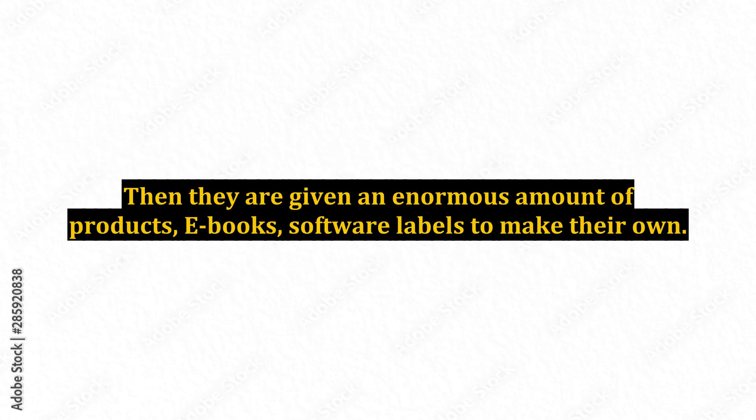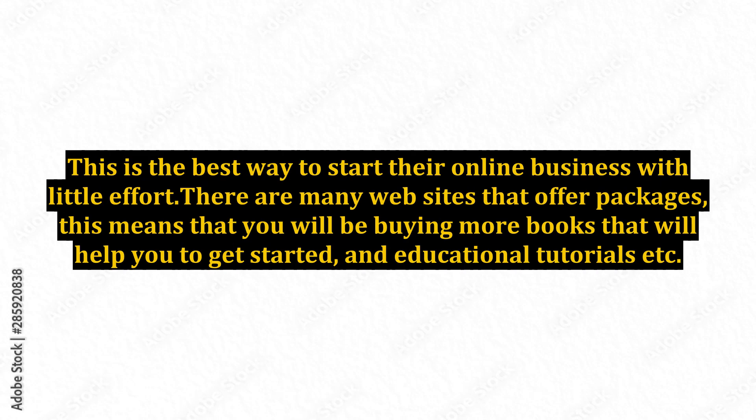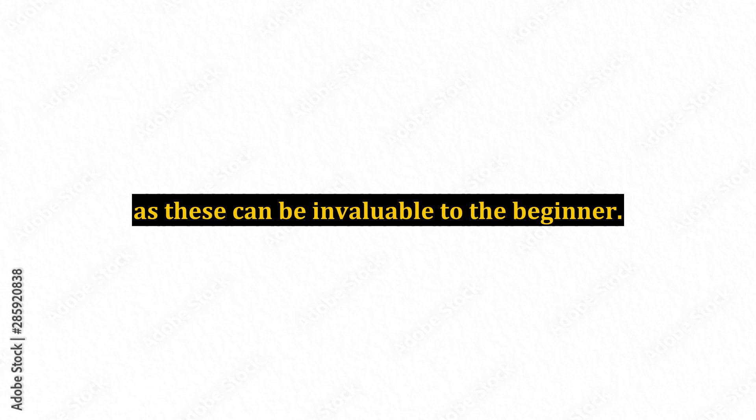Then they are given an enormous amount of products — ebooks, software — to make their own. This is the best way to start their online business with little effort. There are many websites that offer packages, which means that you will be buying more books that will help you to get started, and educational tutorials, etc. These can be invaluable to the beginner.